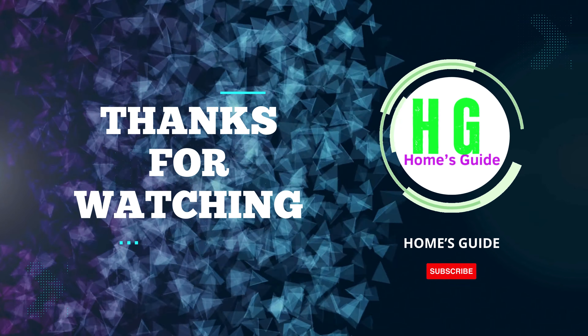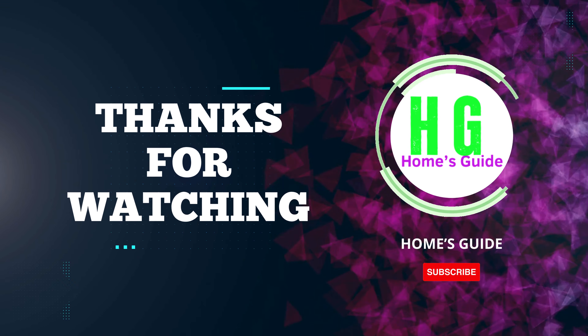Thanks for watching! Please subscribe to the channel and like and share for more useful content like this.